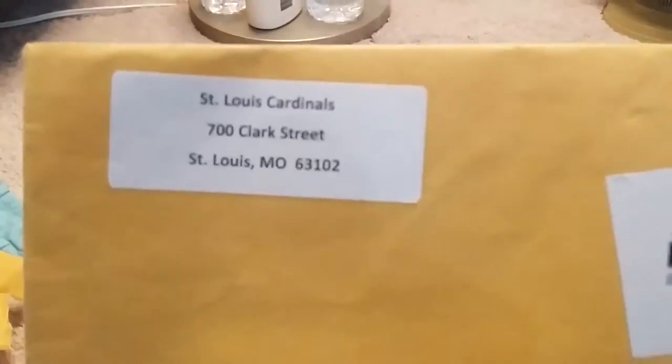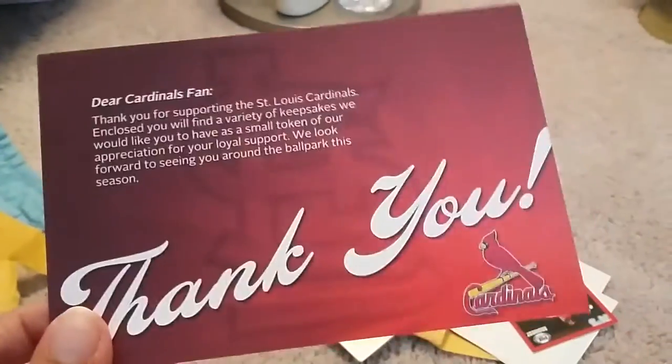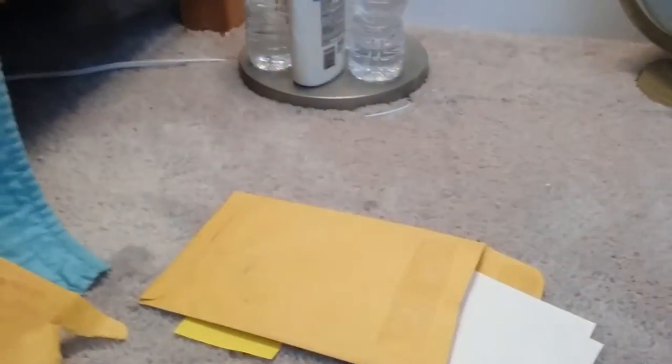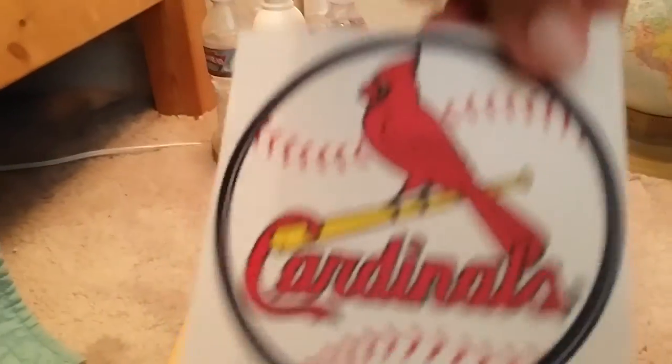The last fan pack is coming from the St. Louis Cardinals. They sent a thank you note card of Colton Juan, one of Trevor Rosenthal, an oversized card of their ballpark, an oversized card of Michael Waka - really high quality - a magnetic schedule, and a couple of stickers including their cap logo and their primary logo.